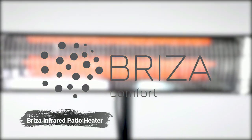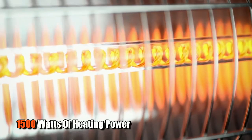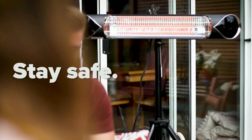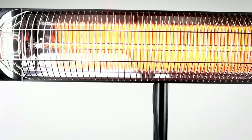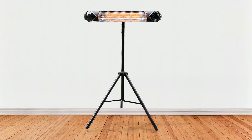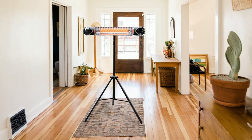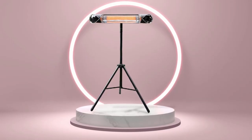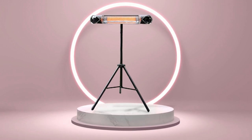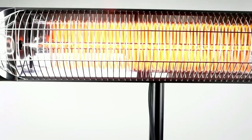At number five on the list is the Breeza Infrared Patio Heater. This 1500-watt heater is designed to keep you and your guests warm and comfortable during cold winter days and nights. This heater has several features that make it stand out from other similar models on the market. It has three different heating modes, allowing you to adjust the temperature according to your needs or preferences. You can also set a 9-hour timer so that you don't have to worry about forgetting to turn off the heater. Additionally, it comes with a remote control so that you can easily adjust the settings without having to get up from where you're sitting or standing.